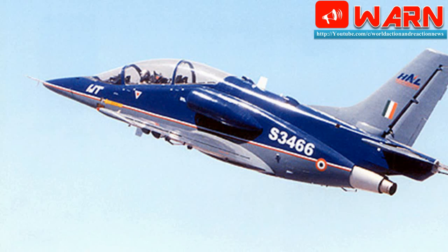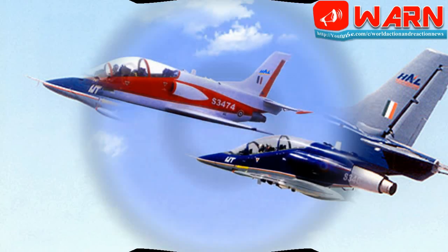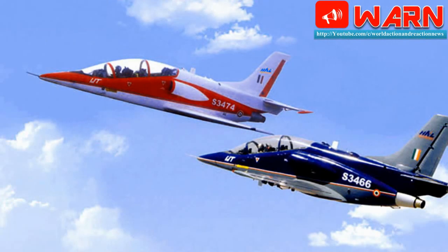HAL has rolled out its own aircraft with the upgrade features in record time. According to HAL, in the Hawk Upgradation Program, imported mission computer and data transfer units have been substituted with HAL-designed and developed systems.